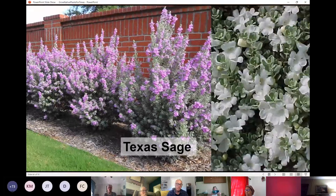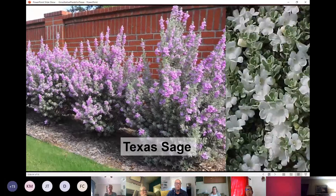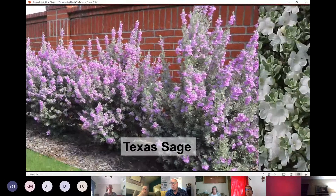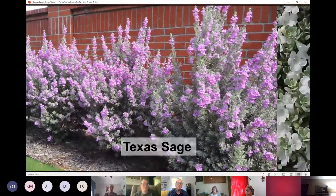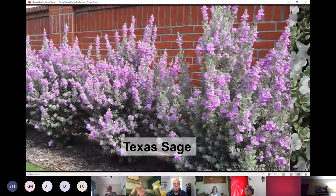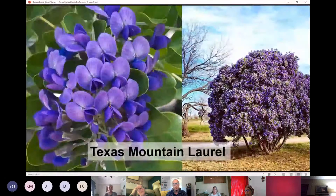I love Texas Sage — it's a great evergreen shrub that grows from full sun to part sun and needs good draining soil. White Cloud is the white-blooming cultivar; there's also Silverado and Green Cloud with greener leaves. After every heavy rainfall event in the summer, you'll see them just covered in lavender to blue to white colored blooms.